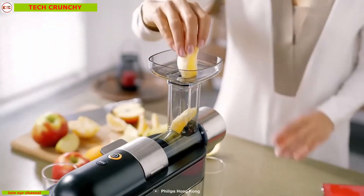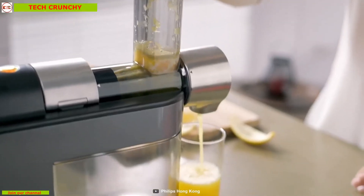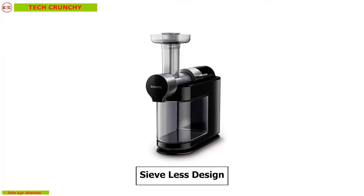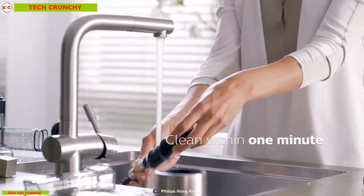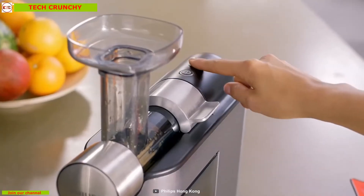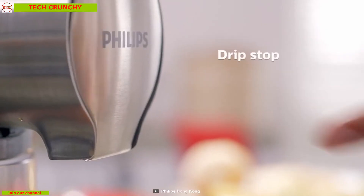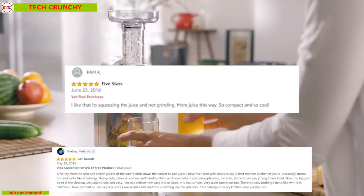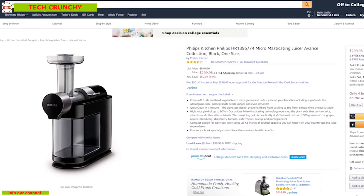It has an innovative drip stop spout which keeps your counter clean between glasses so that you can have a clean kitchen every time you blend. This juicer has a sieve-less design which prevents the fibers from sticking to the filter so that you can have a simple cleansing experience every time you wash it. It is built in a compact design measuring only 4.5 inches so that you can keep it on your countertop easily. With good reviews and ratings, you can get this juicer at around 300 dollars on Amazon.